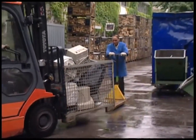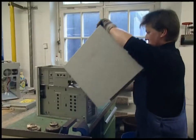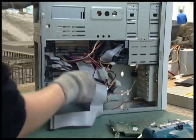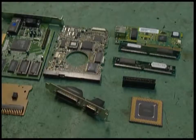The old computers are sent to a plant which salvages their precious metals. First, the outer casings are taken off. Cables are unplugged and disposed of, and then all that remains are the chips and processors.